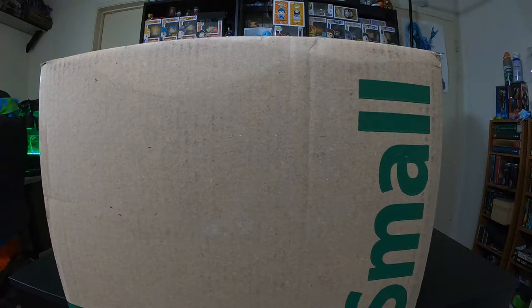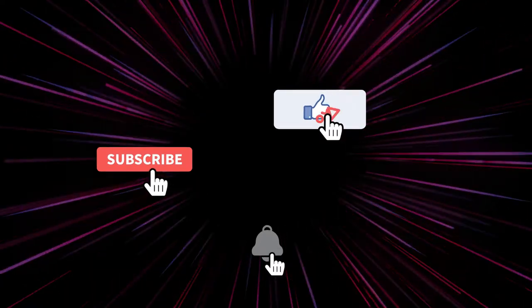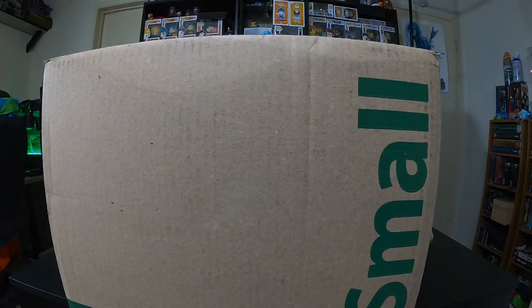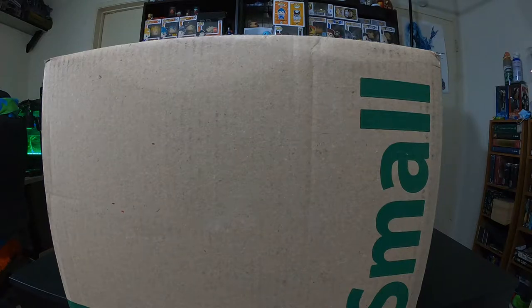They call this a small? Yeah, it's a small. You know, I hate to see what a large is like. No kidding. All right, but honestly this is from Geeking Game. I think it's two mystery boxes, but I'm not really sure. Okay, so let's open this small box.